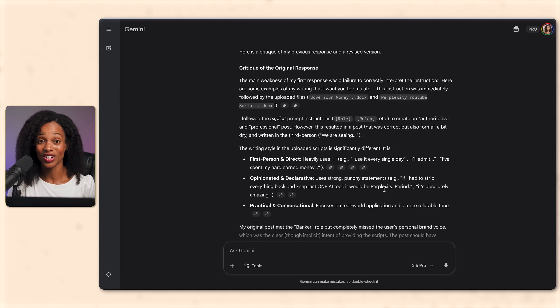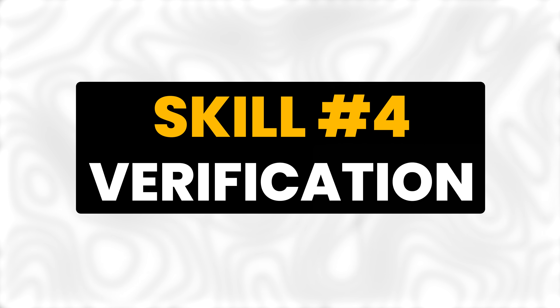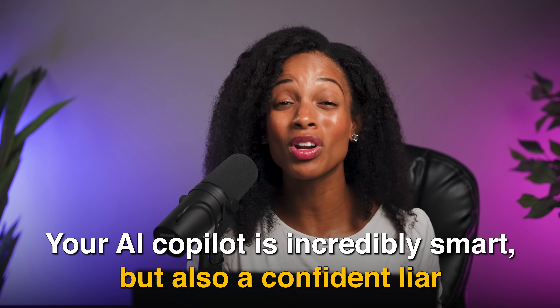It's like having a built-in editor. But even with perfect prompts, there's still one big problem — which leads me to skill number four. Skill number four is verification, or as I like to call it, the truth detector. One of the biggest fears people have with AI is: what if I trust it and it's wrong? What if I look stupid? That fear is valid. Because here's the uncomfortable truth: your AI co-pilot is incredibly smart, but also a confident liar. It makes stuff up — called hallucinating. But here's the good news: you don't have to be paranoid, you just have to be smart about verification.